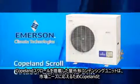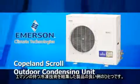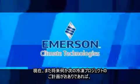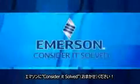The Copeland Scroll Outdoor Condensing Unit is the latest example of leading Copeland and Emerson refrigeration technologies integrated to meet the challenges of a demanding marketplace. When considering your next refrigeration project, now and in the future, with Emerson you can consider it solved.